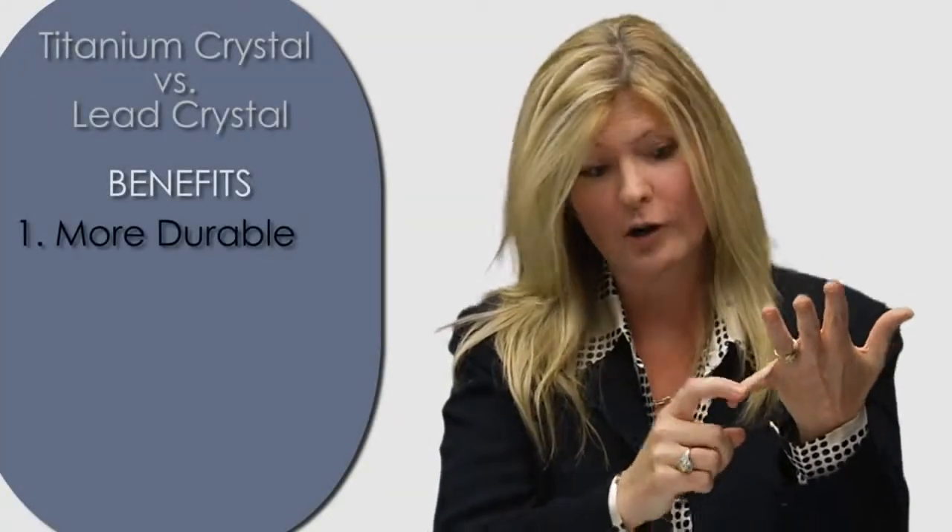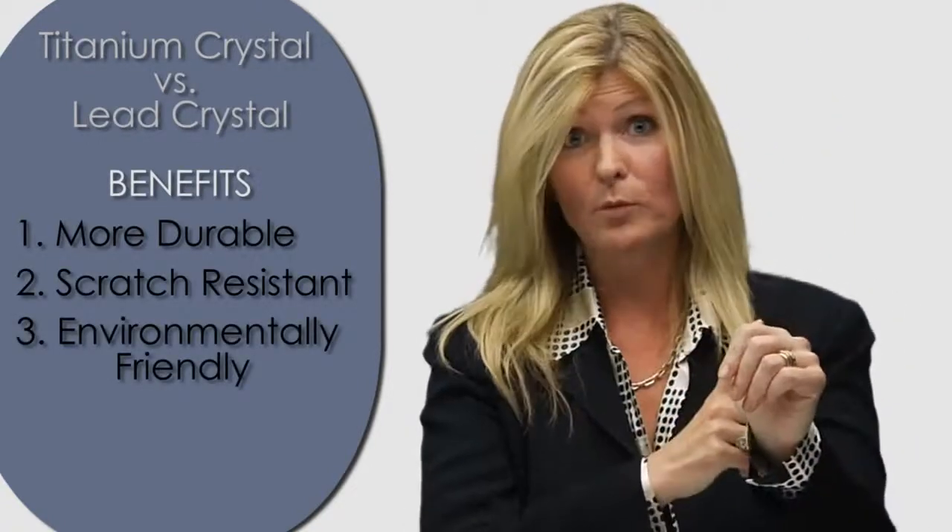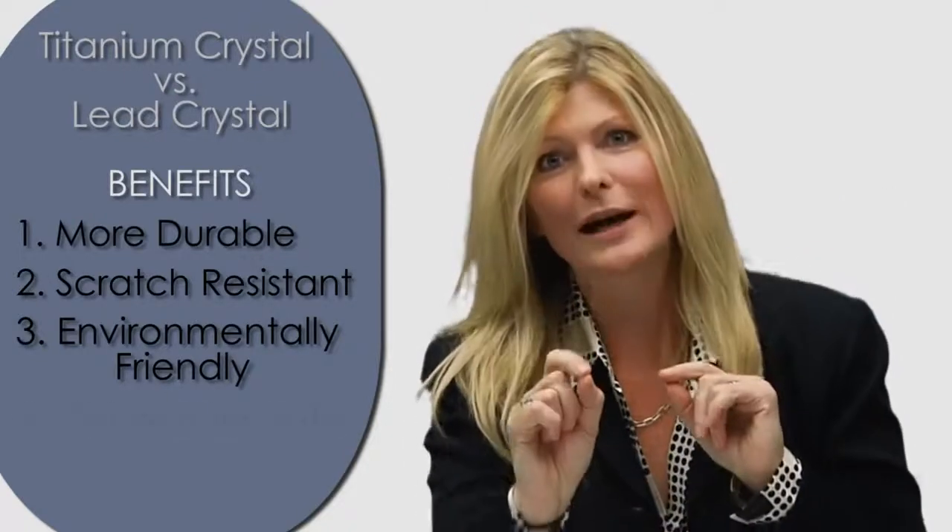And here's why that's important. Titanium is not only more durable, stronger, it's chip resistant, it's scratch resistant, it's safer for the environment, it's not poisonous, and the best news — it goes right into your dishwasher.